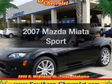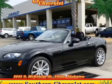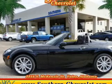Check out this 2007 Mazda Miata. Everything you need under one roof with this great vehicle.